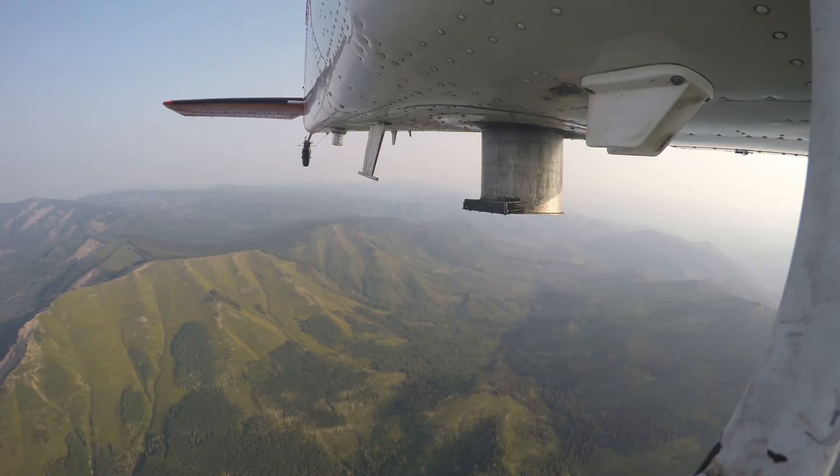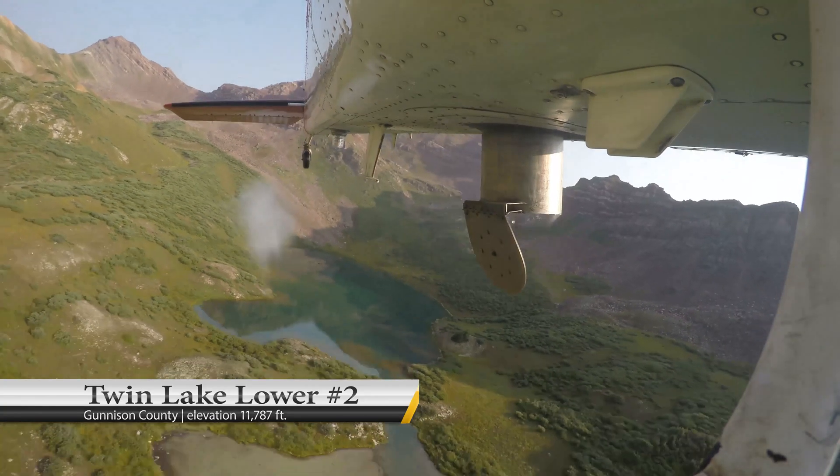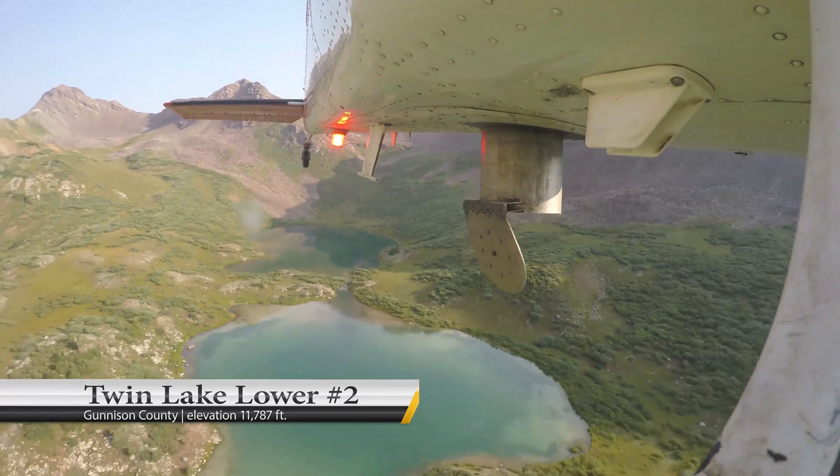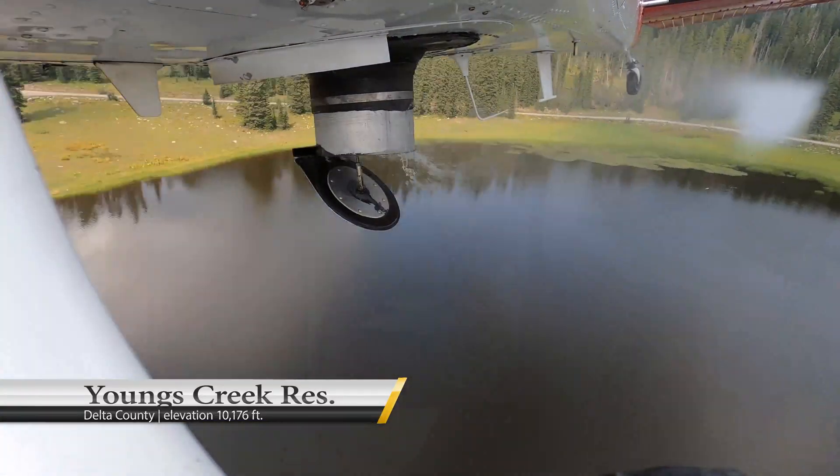It's one of my favorite parts of the job — it's really quite fun. Hopefully they can access these high mountain lakes, and quite often we see, even during the week, quite a few people out there enjoying them.